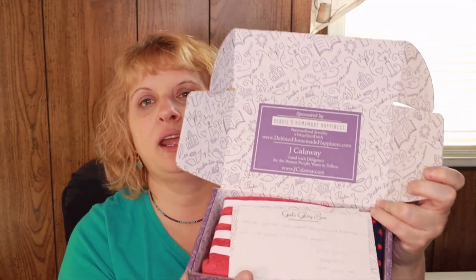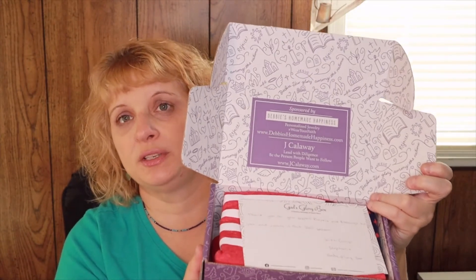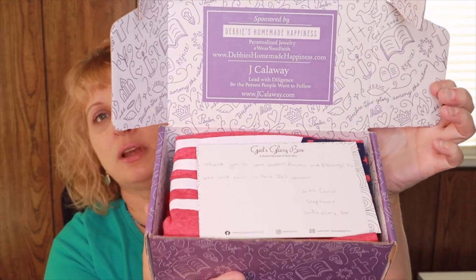Every month they send an email that gives you a preview into the box with all of the pricing, so I went ahead and printed that out to share with you. On the top there's always a handwritten note: 'Thank you for your support, prayers and blessings to you and your family in this fall season.' On the back they always have a code — if you use code FRIENDS10 you get $10 off a one or three month plan. I'll put all that information below.